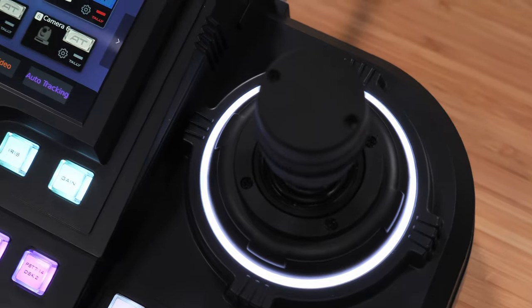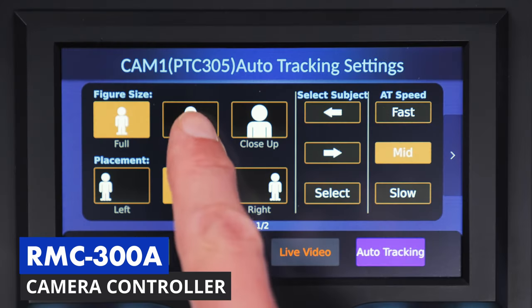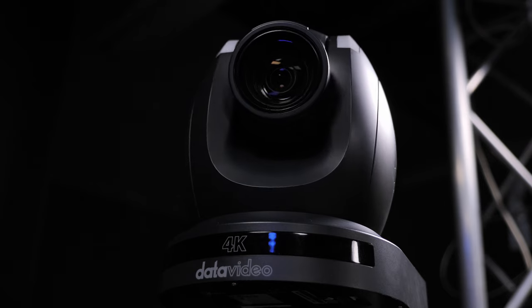We are using them to create everything in this video about a new firmware update to the RMC-300A camera controller. Let me show you how, with the push of a few buttons, you can tell multiple cameras exactly how you want your shots framed and then make adjustments live.